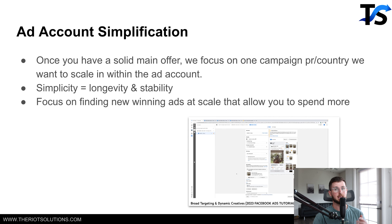We're running one campaign per country. I have a full step-by-step video on how we run the ad account — broad targeting with dynamic creatives, a 2023 Facebook ads tutorial. All of these brands we work with have 70–90% of their spend on Facebook. They do spend a little on Google and TikTok, but the majority is on Facebook, which also provides more longevity and stability with account simplification.